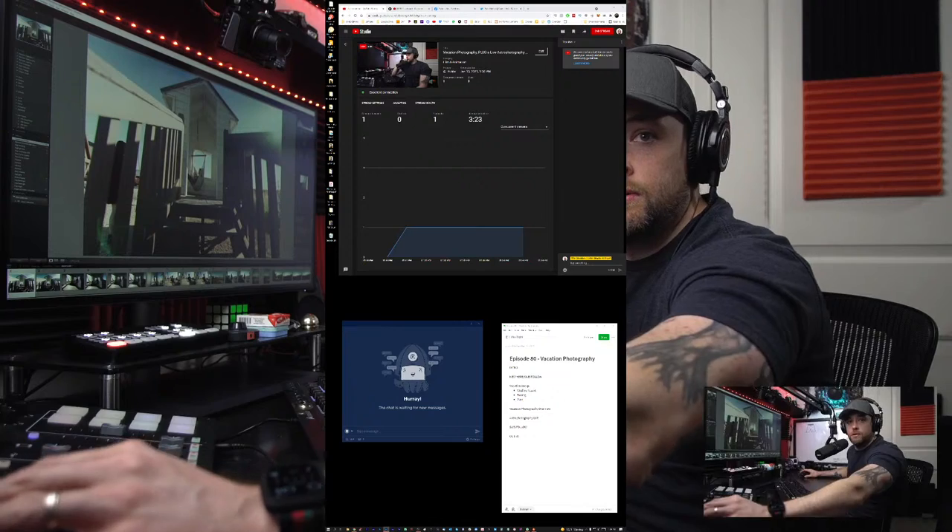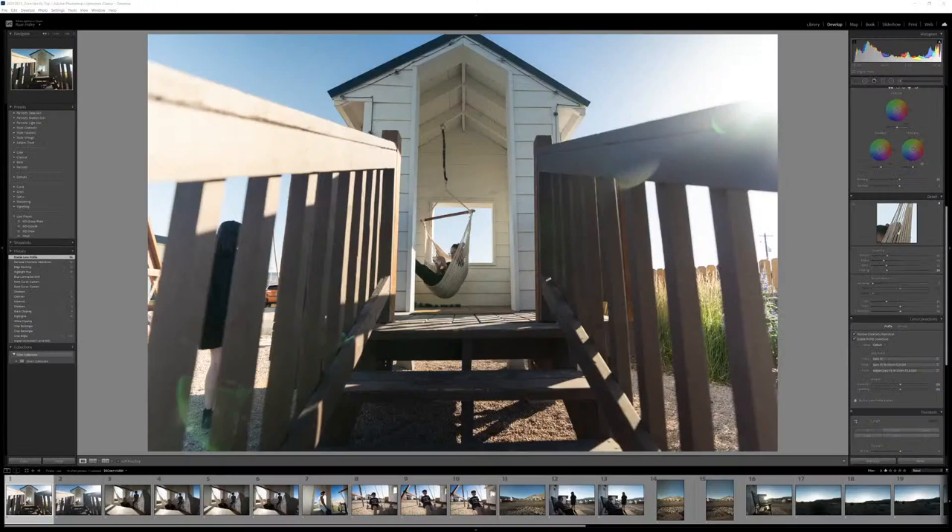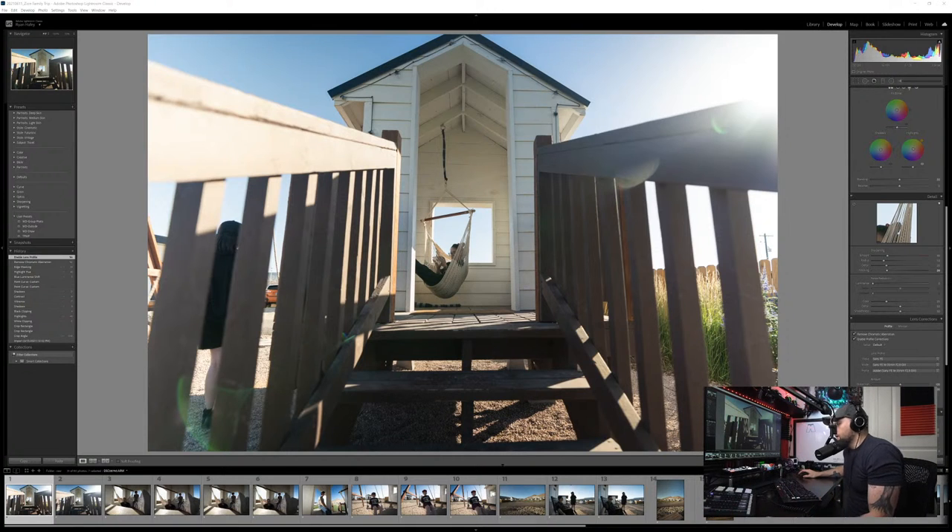The term everyone's using for this type of resort is glamping. I'll show some pictures of it — actually let me pull up Lightroom now since part of what I was going to do today was show off some of the photography from the trip anyway. Let me get the right display up — there we go. Now we have Lightroom up and we'll go through some of these photos. The plan today is to recap some photos, talk about the trip, and then do a live photo edit.